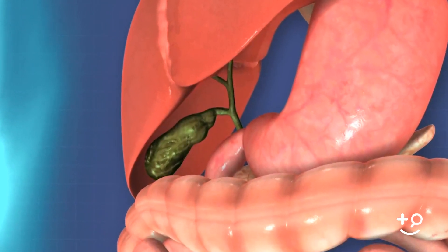Gallstones may also be caused by your gallbladder failing to empty completely or often enough. When this happens, the excess bile may become very concentrated, which might cause gallstones to form.